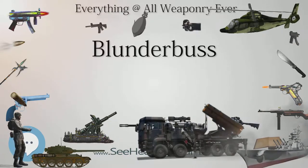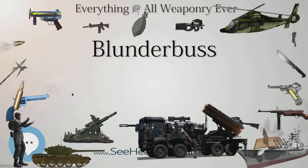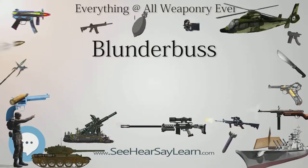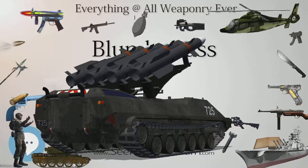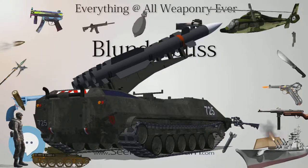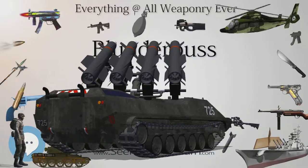Blunderbusses were typically short, with barrels under 2 feet (61 centimeters) in length, at a time when a typical musket barrel was over 3 feet (91 centimeters) long. One source, describing arms from the early to middle 17th century, lists the barrel length of a wheel lock dragon at around 11 inches (28 centimeters), compared to a 16 inch (41 centimeters) length for a blunderbuss.